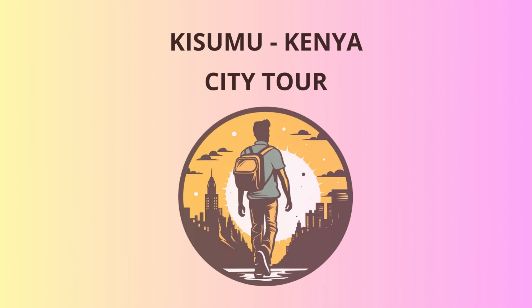Hello there, my adventurous travelers. Welcome to Kisumu, Kenya, a city bursting with culture, history, and natural beauty. Today, we're embarking on an unforgettable journey through some of Kisumu's most remarkable places.